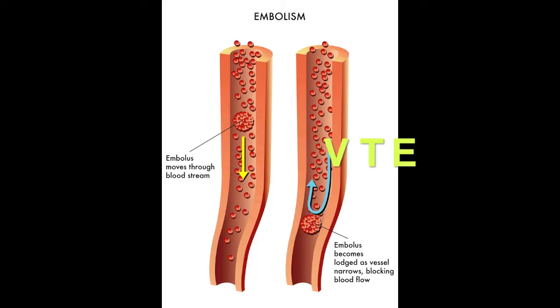Hello, Dr. Carlo Oller for edXitVideo.com. In this video we're going to talk about Phlegmasia cerulea dolens. In the United States, more than half a million cases of VTE, venous thromboembolism, occur every year.